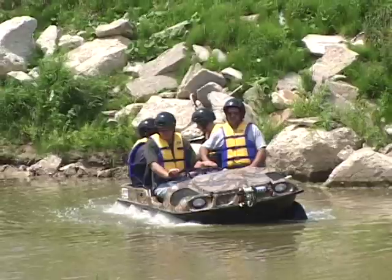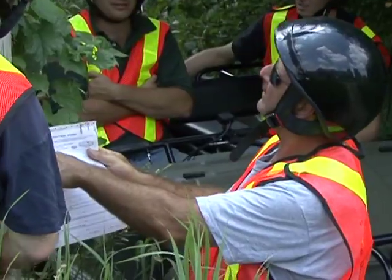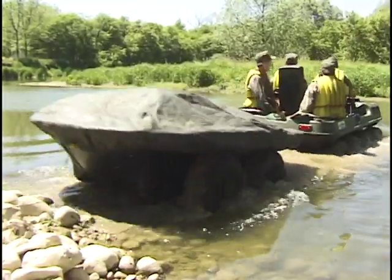The Argo all-wheel-drive amphibious off-road vehicle has what it takes to maneuver you, your crew, and equipment through rugged terrain to reach remote areas where conventional vehicles just can't make it in.